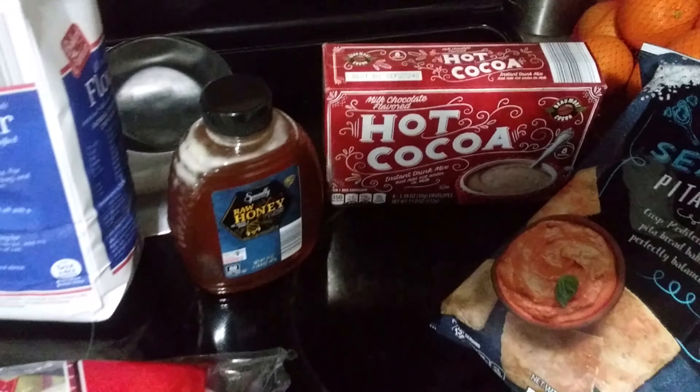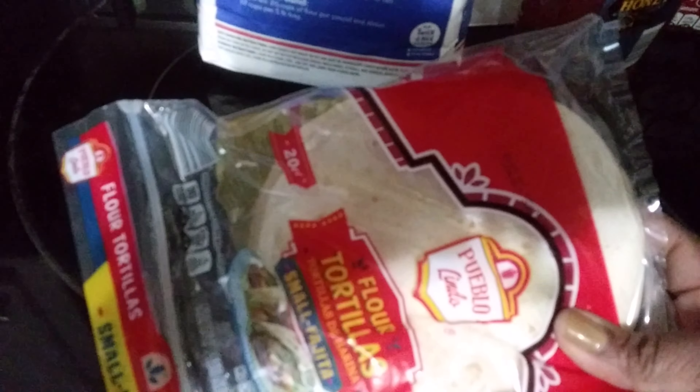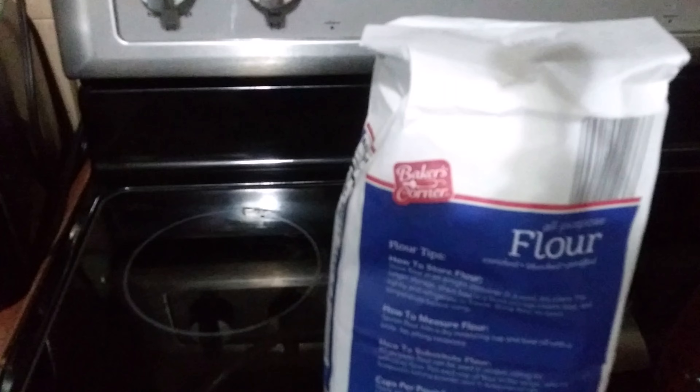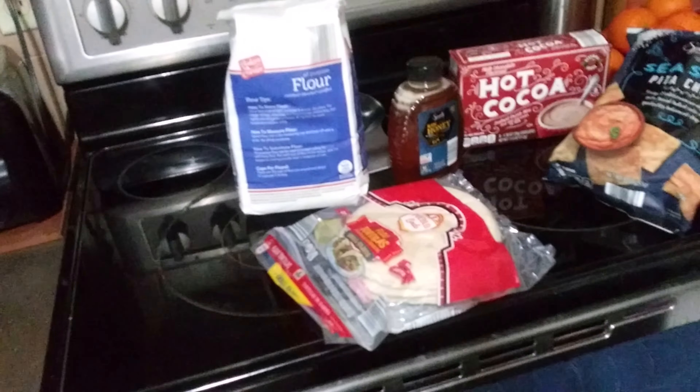Some hot chocolate — can't get through the cold days without it. Some honey, as we're big tea drinkers here and you need some honey for the tea. A bag of tortillas for either a light snack or for dinner. And then I picked up a parcel of all-purpose flour — I'm gonna do some baking this week and I'm a little low on flour.